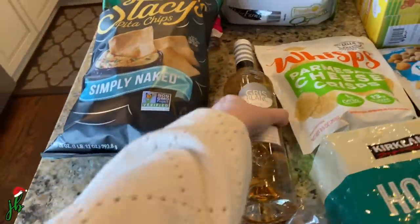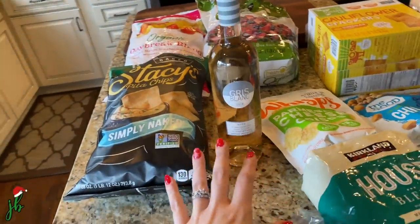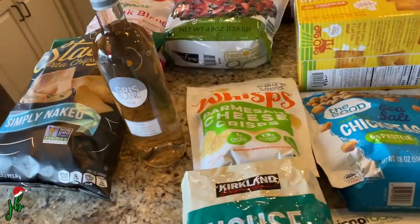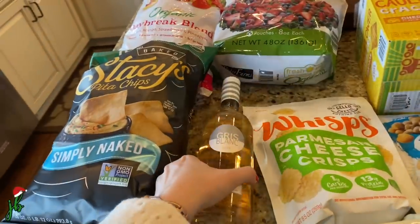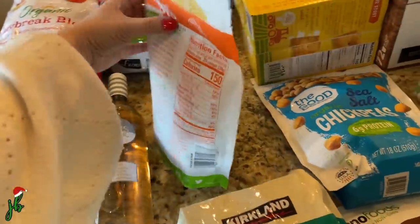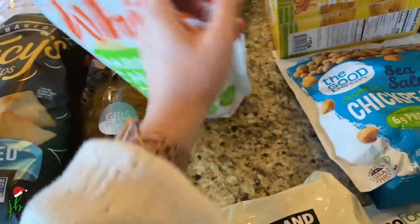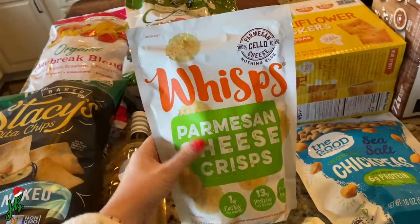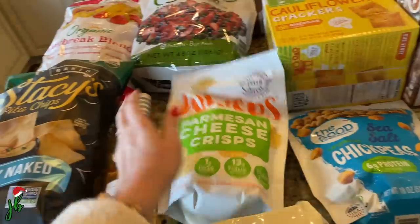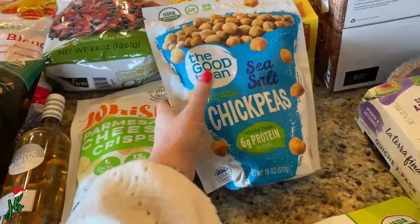I got a bottle of rosé wine — under $10. I find it very hard to spend more than $10 for a bottle of wine because I've had four and five dollar bottles that are just delicious. Another favorite snack — and my one-year-old really likes these — Whisps. They're kind of a cleaner snack, literally just parmesan cheese and sea salt. Salty and savory, and I can only eat a handful because the flavor is so strong.